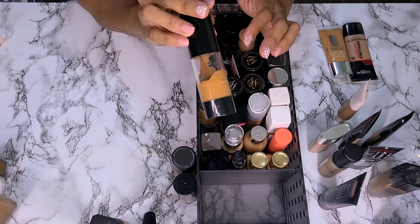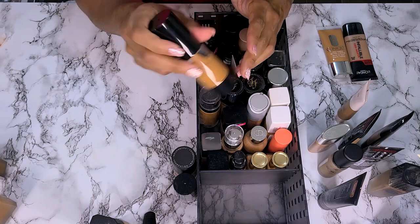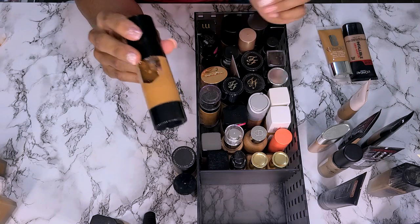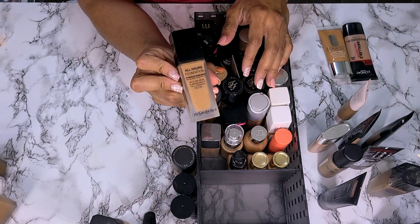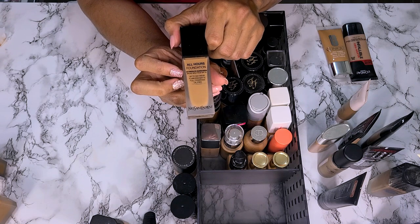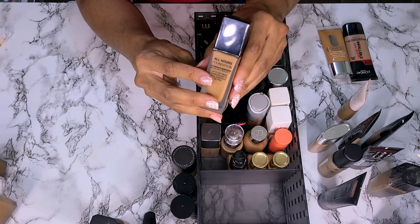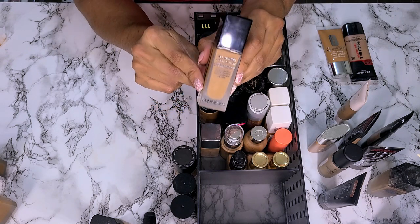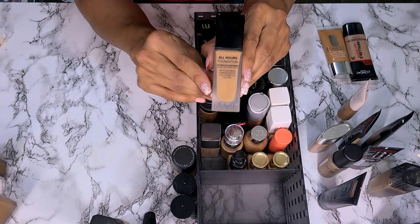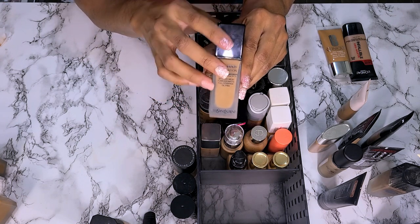Look y'all, why do I do this? I don't know what this unlabeled one is — no idea. I don't know why I didn't label it, that's the stupidest thing ever. This is the YSL All Hours Foundation in shade B70 Mocha. I wore this in a get ready with me and it is dark for me, but with my concealer and everything I made it work. Love the coverage, love the wear. Definitely keeping.